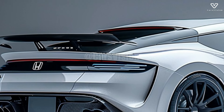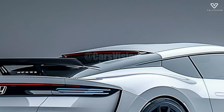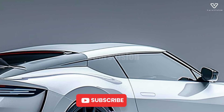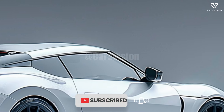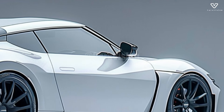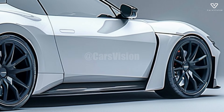The 2025 NSX's hybrid technology exemplifies Honda's dedication to environmentally responsible performance. Incredibly fuel-efficient without sacrificing sportiness, the NSX achieves this by integrating electric motors with the conventional combustion engine.